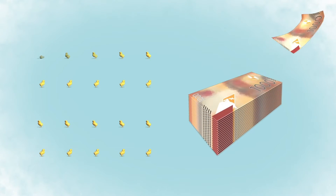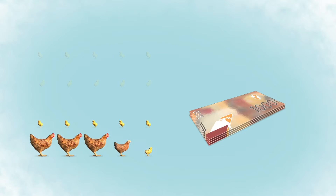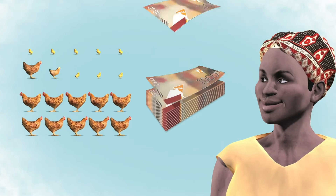Purple chicks don't look like food to eagles. For every 10 chicks lost, Lucy is losing 6,000 shillings. By protecting the chicks, Lucy will quickly grow her flock.